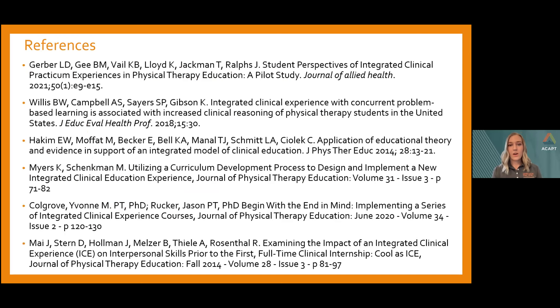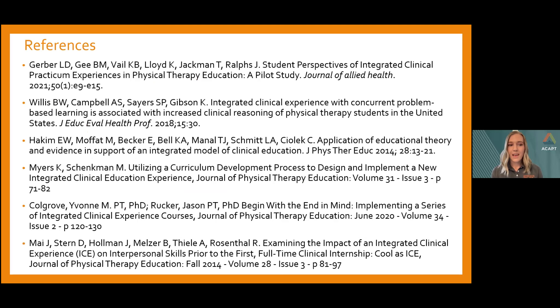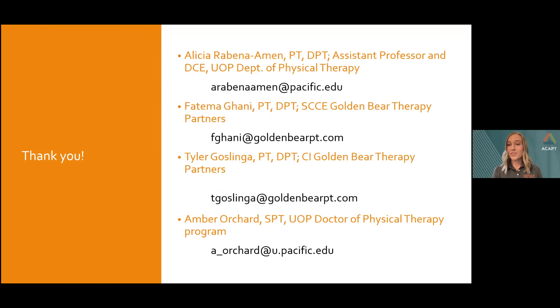Thank you to everyone for attending today and for hearing about our early part-time ICE model. I'll now open the floor for questions or comments. That was amazing — so much information in a tight bit of time. It's awesome to have a student presenting as part of this, as it completes the spectrum of what clinical education is. The chat was filled with questions — the most we've ever had — which shows this topic is hot on people's minds.